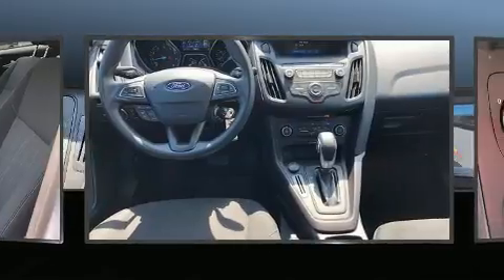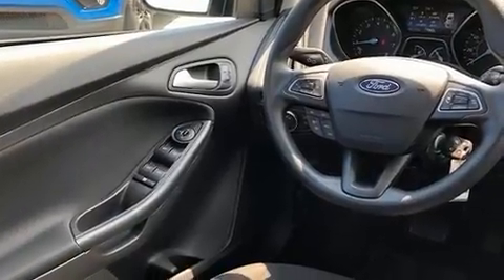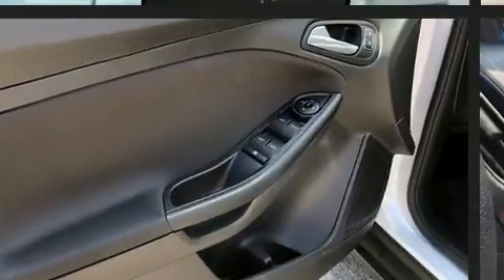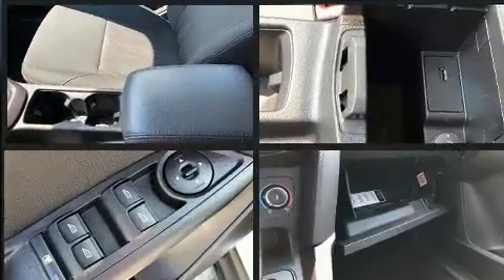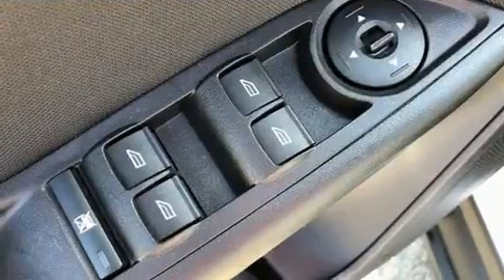Convenience features include variably intermittent wipers, a trip computer, and cruise control. Storage solutions are integrated throughout the interior, demonstrating thoughtful attention to detail. Audio features include an AM/FM radio and six speakers, enhancing the audio experience throughout.